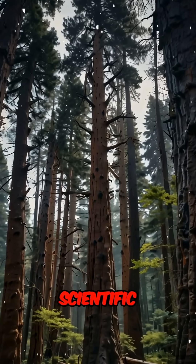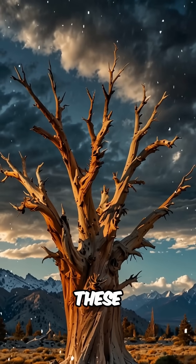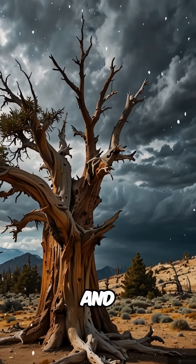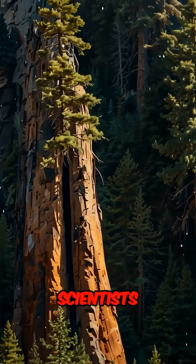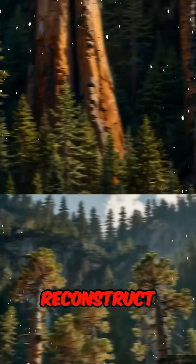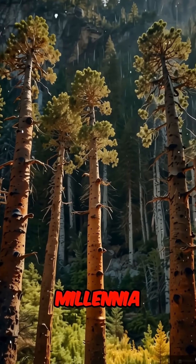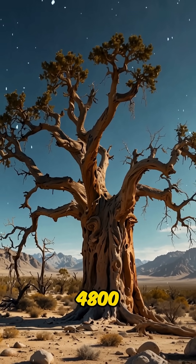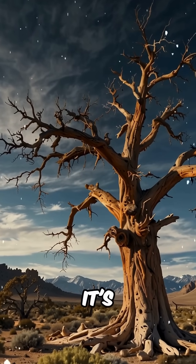Historical significance and scientific value: each year, these trees add a new ring to their trunks — a record of rainfall, temperature, and other environmental conditions. Scientists use these rings to reconstruct Earth's climate history, dating back millennia. One tree, nicknamed Methuselah, is over 4,800 years old. And yes, it's still alive.